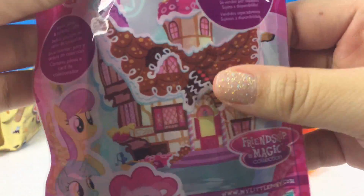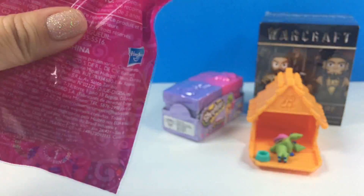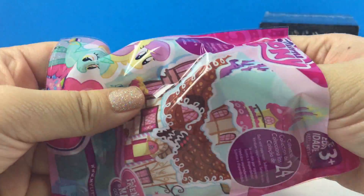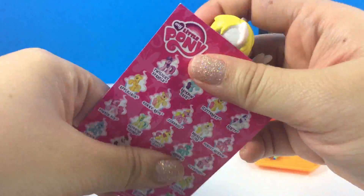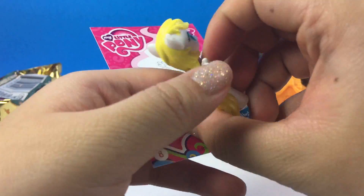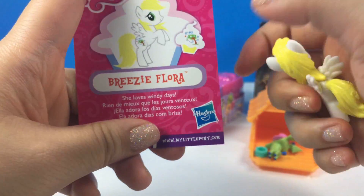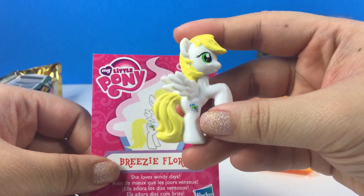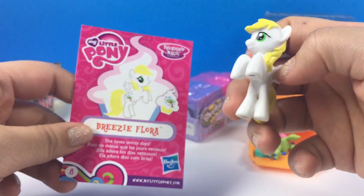Let's open the My Little Pony blind bag. I know there are new ones out there but I haven't seen those yet, but it doesn't matter — I don't even have all of these anyways. We have Breezy Flora — she's so pretty! She's a white pony with her little mark. It says she loves windy days. This is probably my favorite one out of all the ponies; I love her color, she is so pretty.